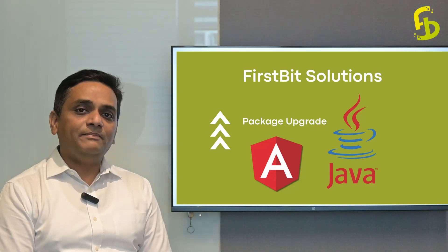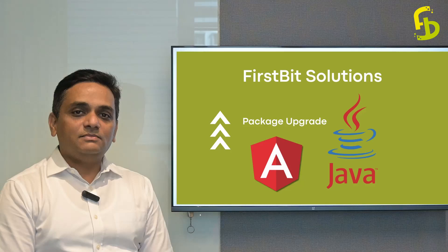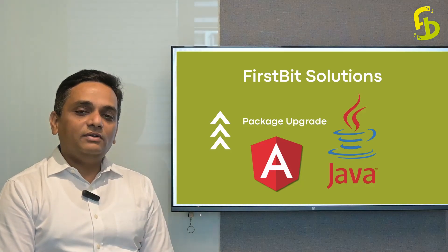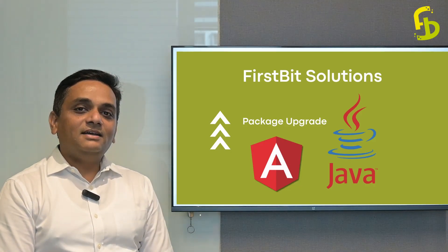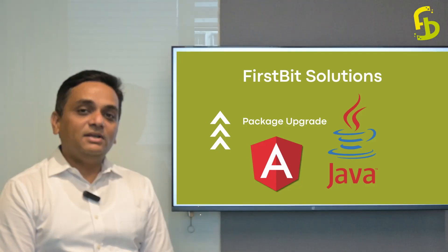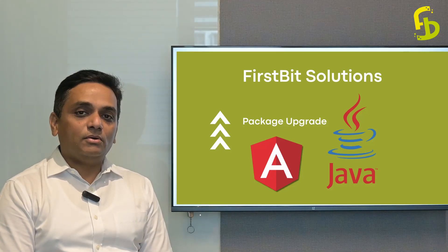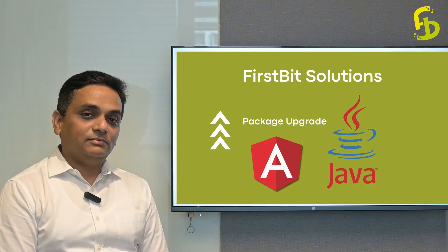You will have more benefit, and that's what we always strive for at FirstBit Solutions — to bring up things that are going to help our students. So with that note, I wish you all the best. Take full advantage of this upgrade, keep learning new things, and we will try our best to give you whatever we can from our side. Thank you.